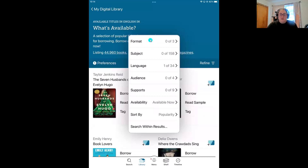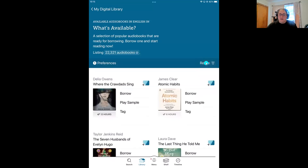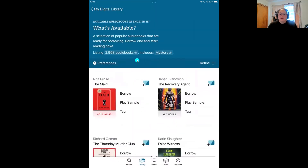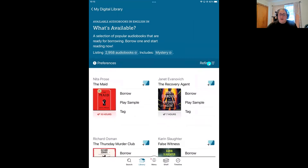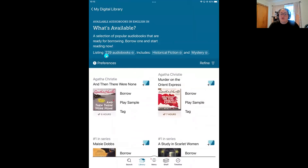I'll come up to format first. We need an audiobook for this road trip — we don't have a Tesla that allows us to read and drive at the same time, so we'll listen instead. We've dropped down to 22,000 audiobooks. Now I'll add my subjects: I'll go to subject and tap on mystery. That number has dropped to just about 3,000. I'm going to come back to refine and choose a second subject — historical fiction — because my mom prefers mystery historical fiction. That number has now dropped to 229.